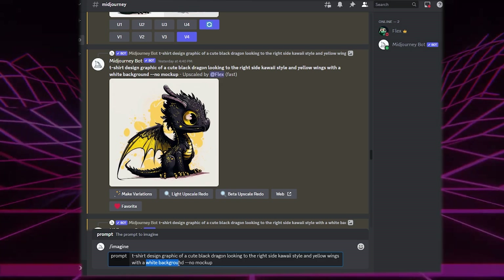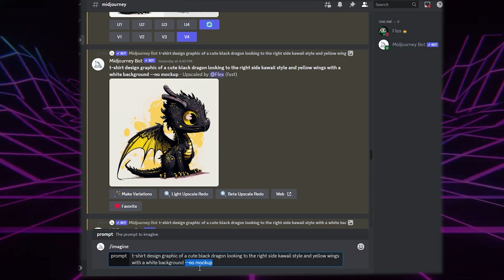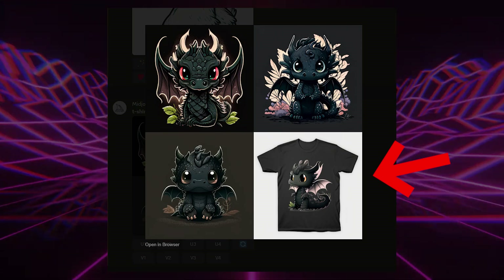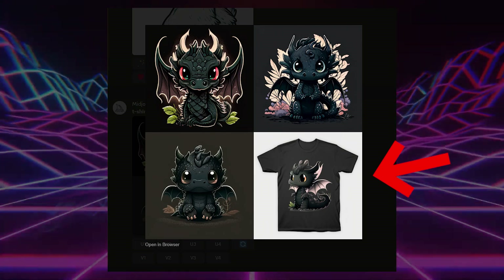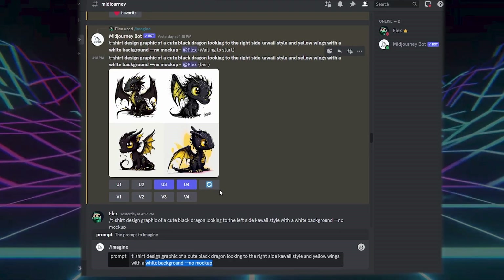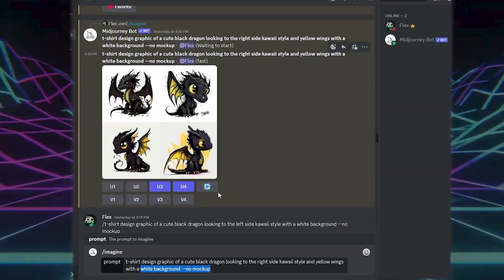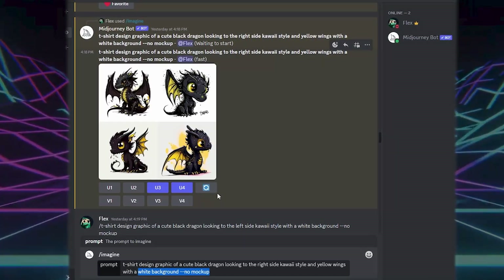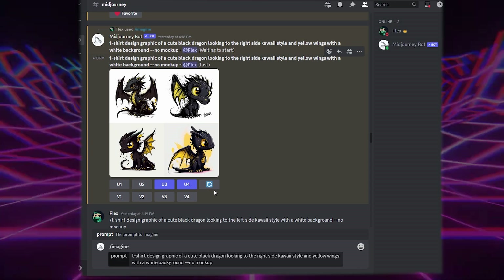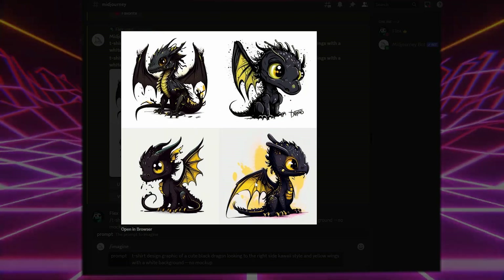Next, I add white background, then two dashes and 'no mockup.' This prevents Midjourney from placing the graphic on a t-shirt — when it reads 't-shirt' in the prompt, the bot thinks you want a t-shirt as the result, but you don't. When you get results they won't always be perfect, so keep experimenting with the prompt, or just click the regenerate icon to get different results. I did that here and got this one — looks pretty good.